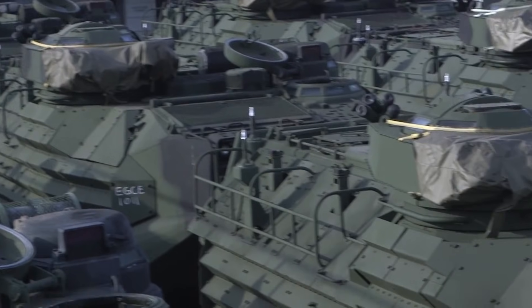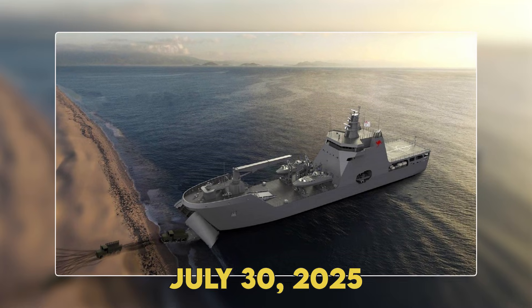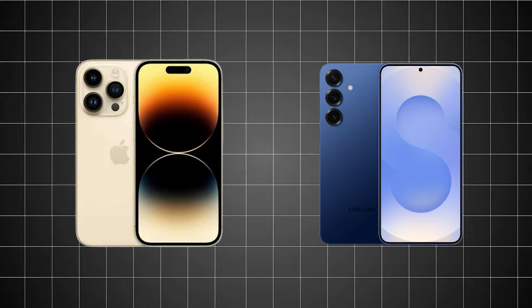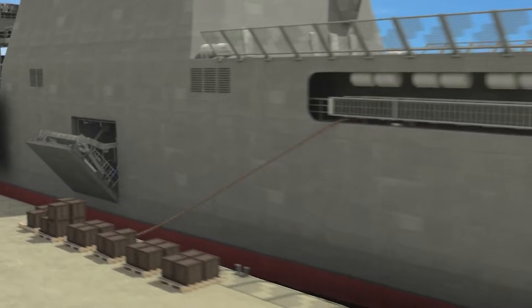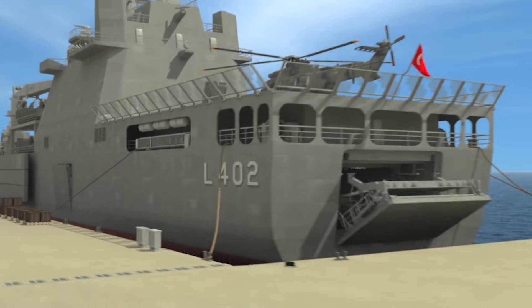The backup design, the Damen LST-100 from the Netherlands, was licensed on July 30th, 2025. Why two designs? It's like having both an iPhone and Android blueprint. If one hits a snag, you pivot to the other without losing momentum. The Navy calls this competitive tension, but really it's insurance against the unknown.